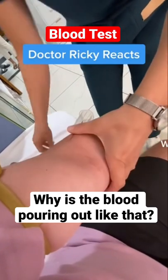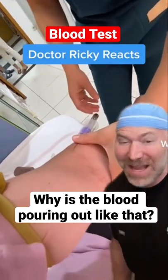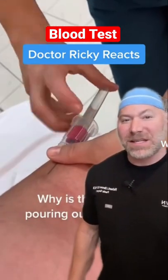Why is the blood pouring out like that? I'll tell you why. Welcome back to Brown's Anatomy. So why does the blood get sucked out like that?